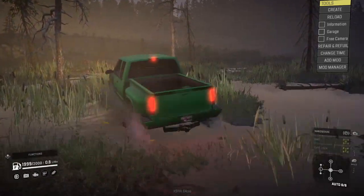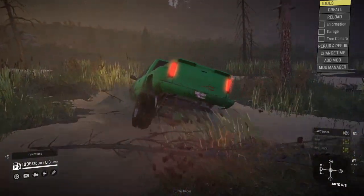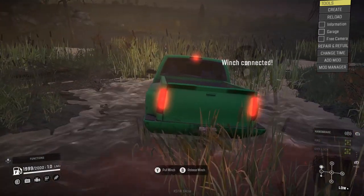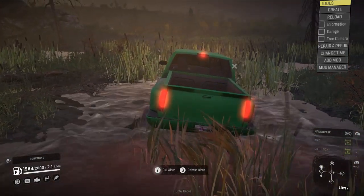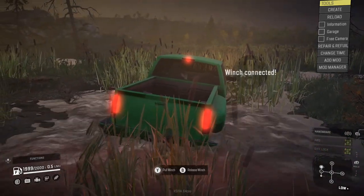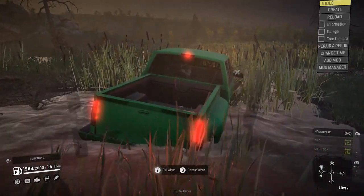But we can just kind of drive through a little bit of mud like you would in real life, unless you get into the deep stuff here. We're pretty much stuck there for a second. The water is horrible in SnowRunner, I swear.